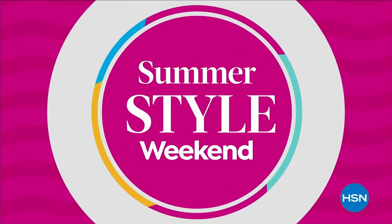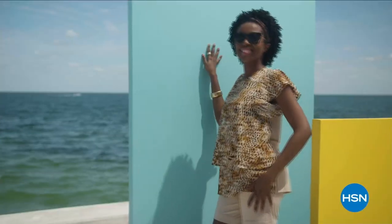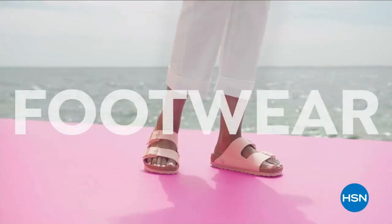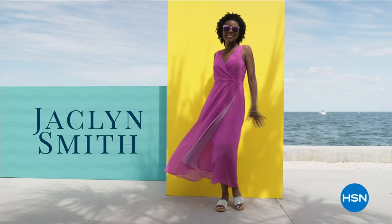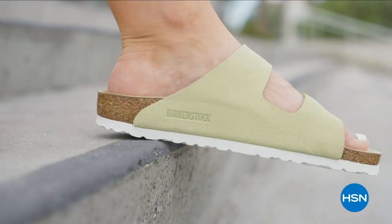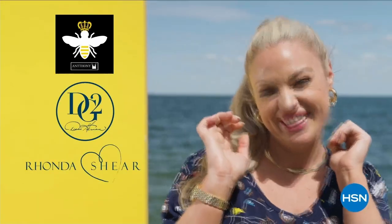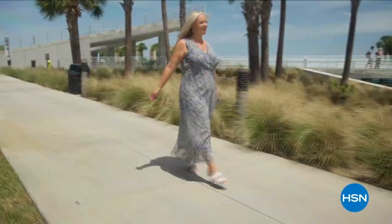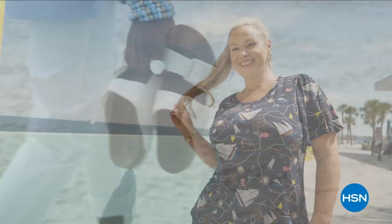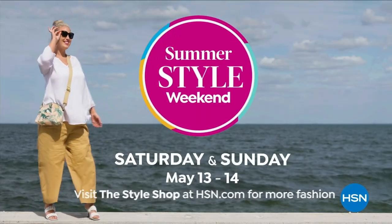Join us for Summer Style Weekend — two days featuring our biggest and newest names in fashion, footwear, and accessories. Level up with Jacqueline Smith, Iman, Birkenstock, the premiere of our Riveter handbags, and more. Enjoy special edition shows like Shop the Runway, plus style tips and ideas. Summer Style Weekend, only on HSN.